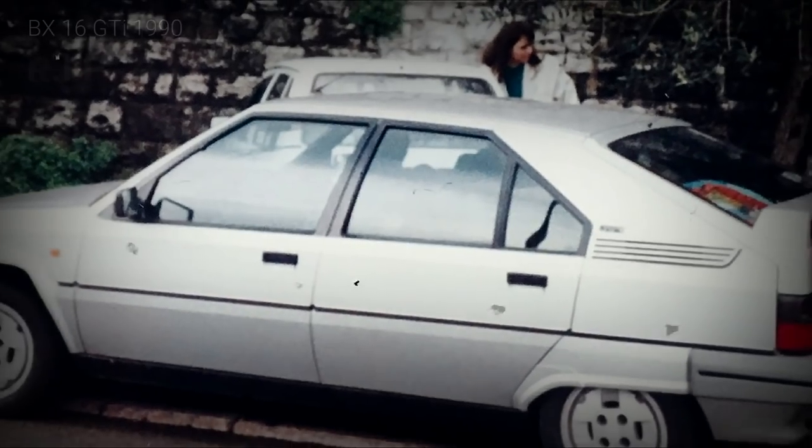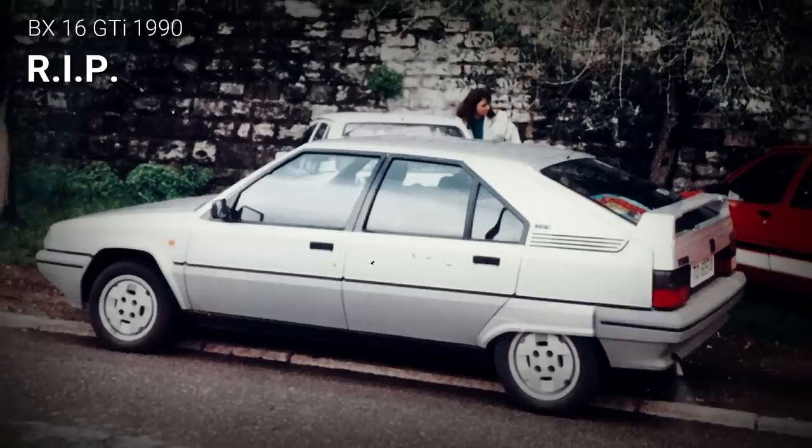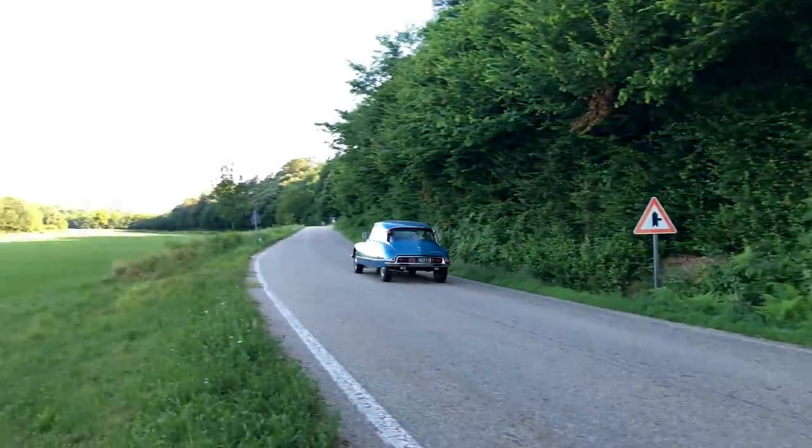Personally, I've fallen in love with the DS when I was little. My dad owned a BX, and the local Citroën dealer had a few old DS lying around. Their shape captivated my imagination, fostering my enduring love for automobile design and engineering.